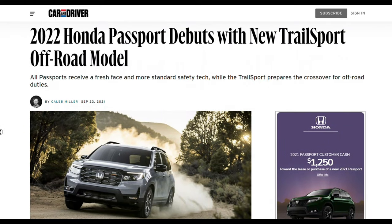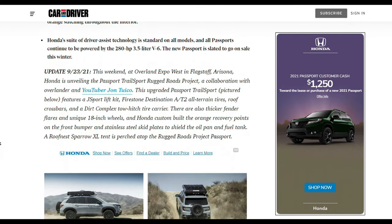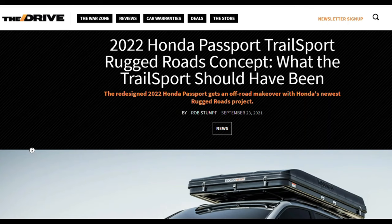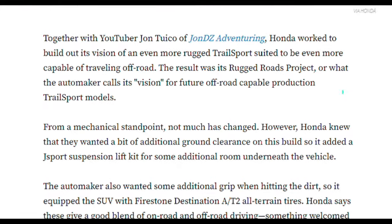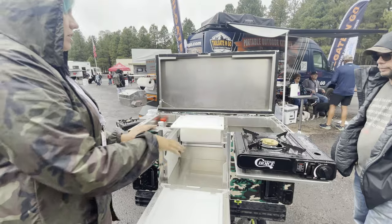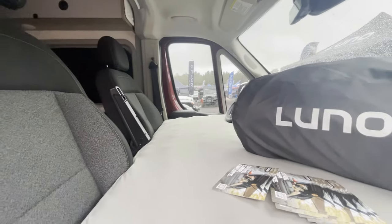I was not expecting to get this much attention — Car and Driver featured me in one of their articles and mentioned my YouTube channel. I want to send out a big thank you to Honda for including me in the press release and getting me all this attention. This episode will be different from my previous videos — it's just going to be a hodgepodge of Overland Expo video footage, so sit back, relax, and enjoy the expo.